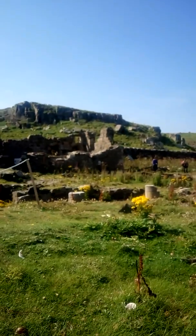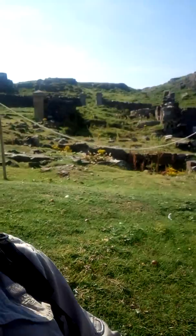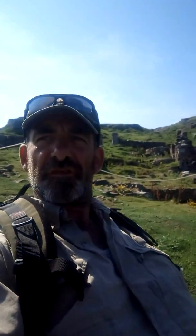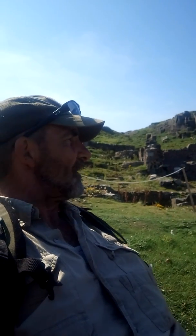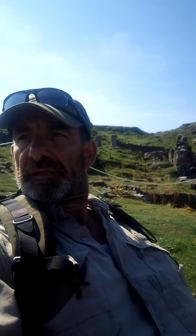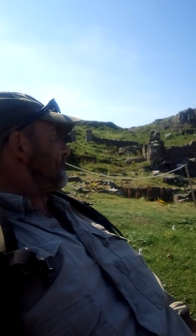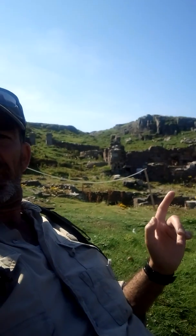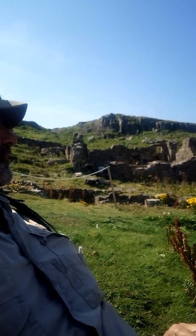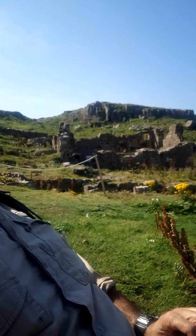Behind me is this building — evidence of early Christians who settled here. It became a place of pilgrimage because Saint Aiden is apparently buried here somewhere in this region. That behind me is the ruins of one of the religious churches that was built here.